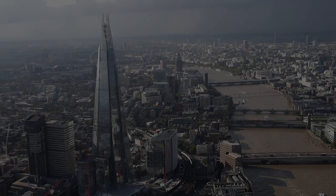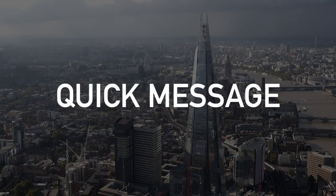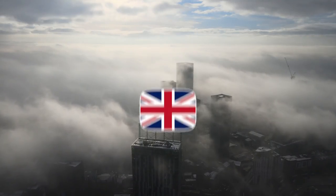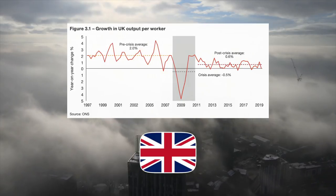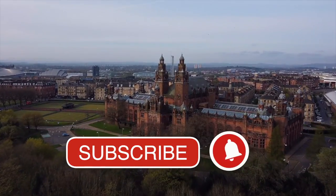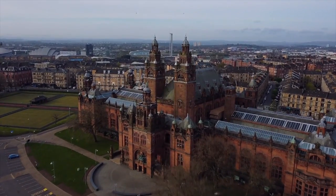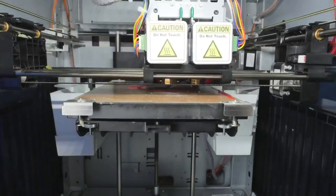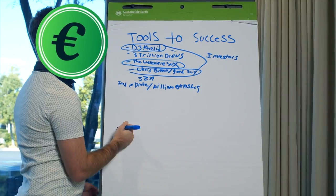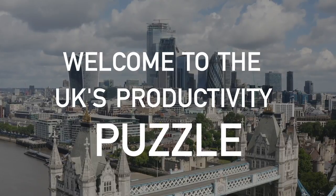This video is part of a mini-series about the UK's productivity puzzle. If you haven't already watched the first part, I'd recommend you check it out before watching this video. On with this video — this is the UK, and this is its productivity puzzle. Welcome to the UK's productivity puzzle, part 2.